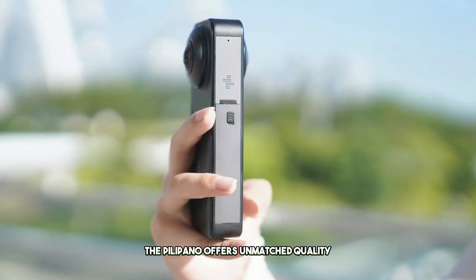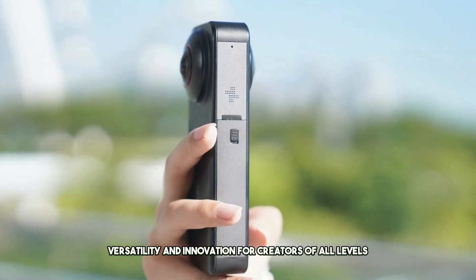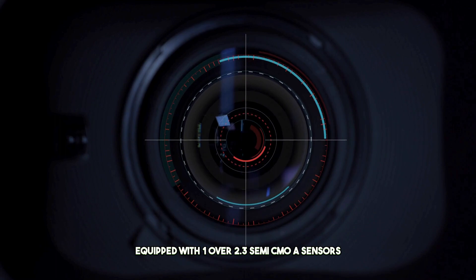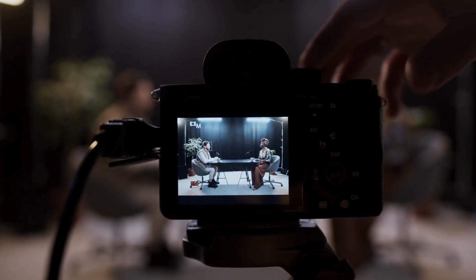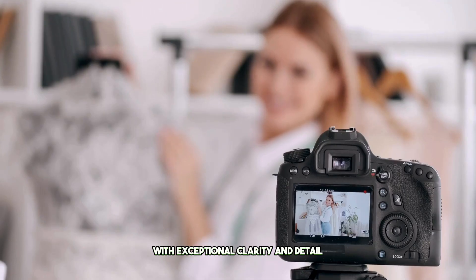the Pilipano offers unmatched quality, versatility, and innovation for creators of all levels. Equipped with 1/2.3-inch Sony CMOS sensors, the Pilipano delivers stunningly detailed images with exceptional clarity and detail.